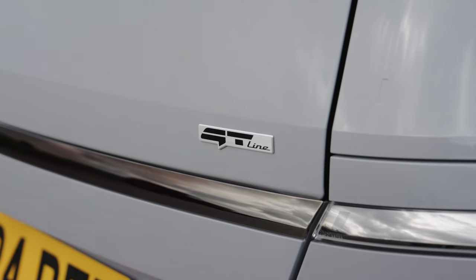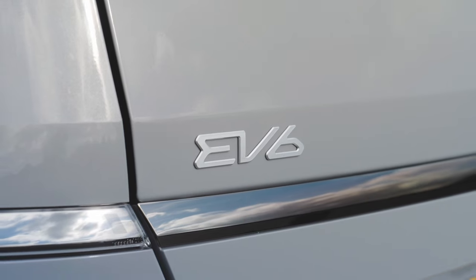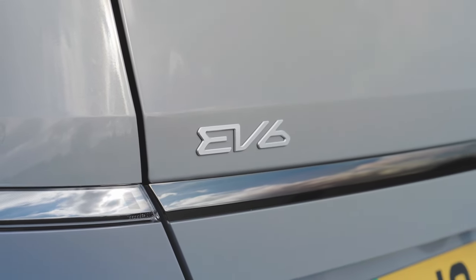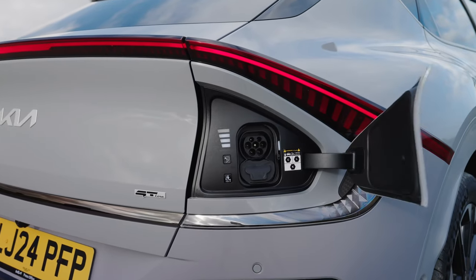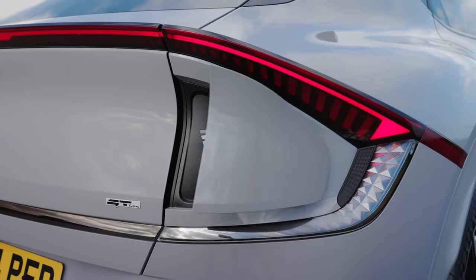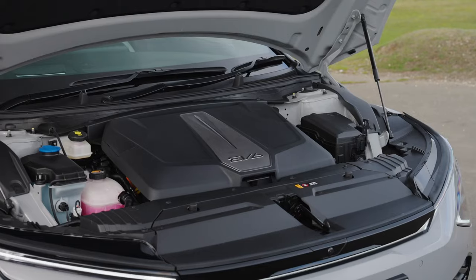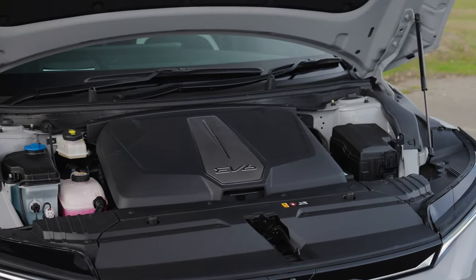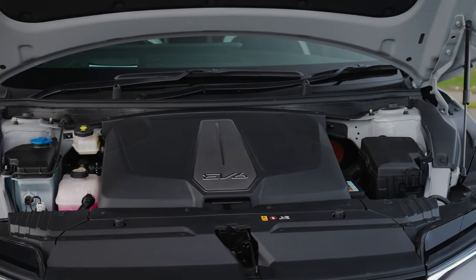With the AWD drivetrain in GT Line and GT Line S form, the EV6's total power output climbs to an impressive 320 bhp and torque increases to 605 Nm. Even with a significant increase in power, torque, and acceleration over the RWD variants, the AWD EV6 GT Line and GT Line S can travel up to 339 and 324 miles on a single charge respectively.